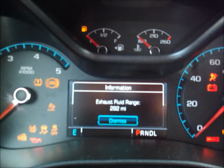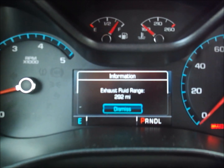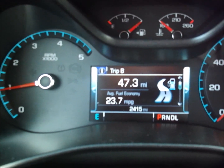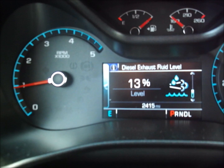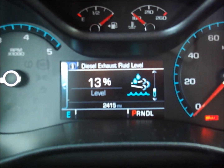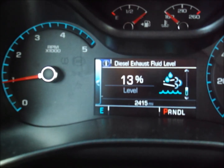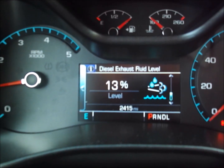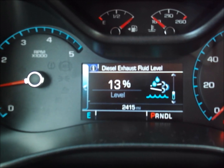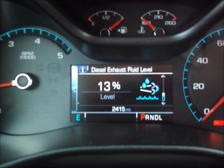Hit dismiss, and if we go to the DEF level it's at 13 percent. It was at 14 when I was driving last night. The odometer shows 2,415 miles. I'm going to go ahead and do some calculations, but let's pick up some DEF fluid right now.